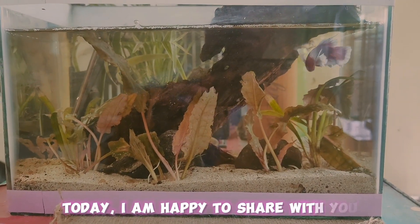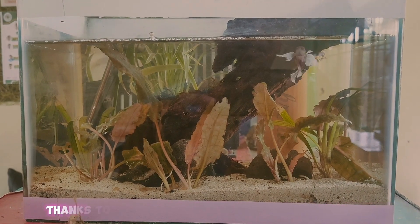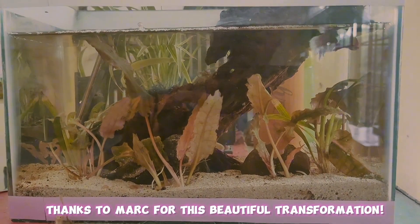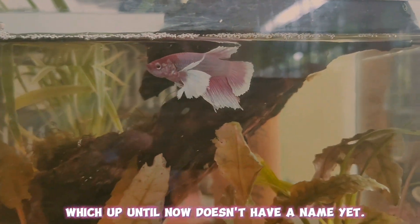Aloha! Today I am happy to share with you how my Beta Baby's home has got an upgrade. Thanks to Mark for this beautiful transformation. Now, it looks more homey and welcoming for my baby, which up until now does not have a name yet.